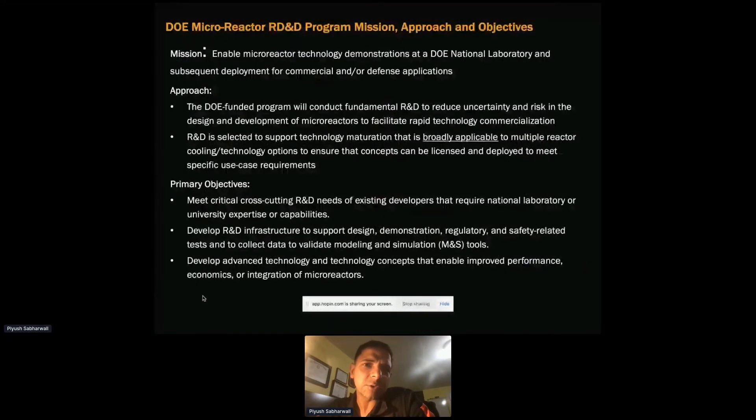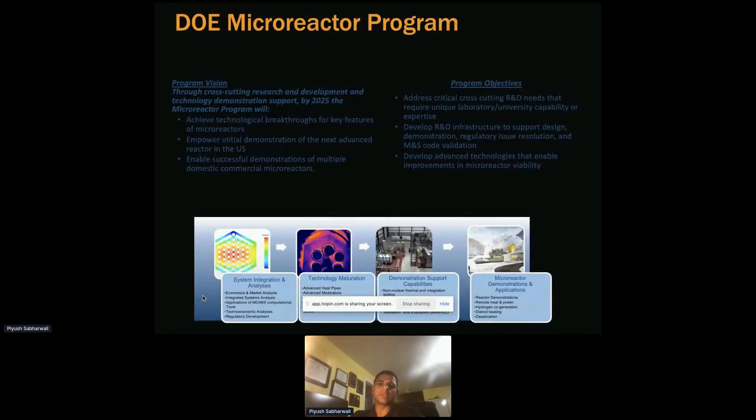In the DOE microreactor R&D program, the main mission is to enable the technology, demonstrate it at a DOE national lab, and subsequently deploy it for commercial or defense applications. This program is subdivided into three areas: first, system integration analysis led by Dr. Scott Greenwood at Oak Ridge National Lab, which primarily looks at economics, market analysis, integrated system analysis, techno-economic analysis, and regulatory development.